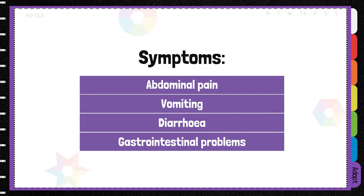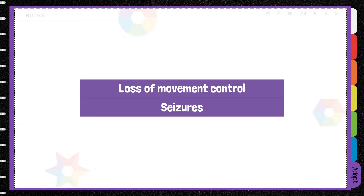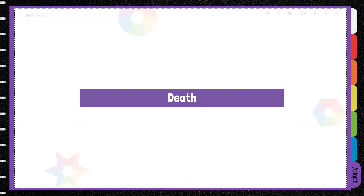If your dog has eaten something dodgy, they'll most likely experience abdominal pain, vomiting, diarrhoea and other gastrointestinal problems. They may lose control of their movement and have seizures. In extreme cases of poisoning, these symptoms can lead to death.